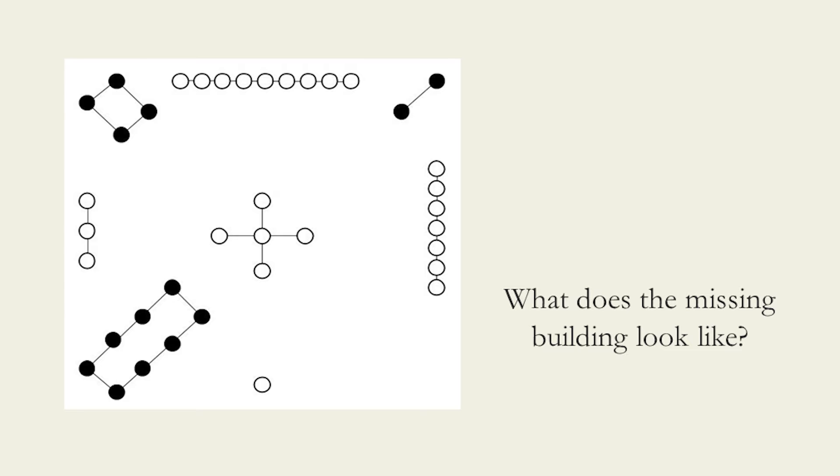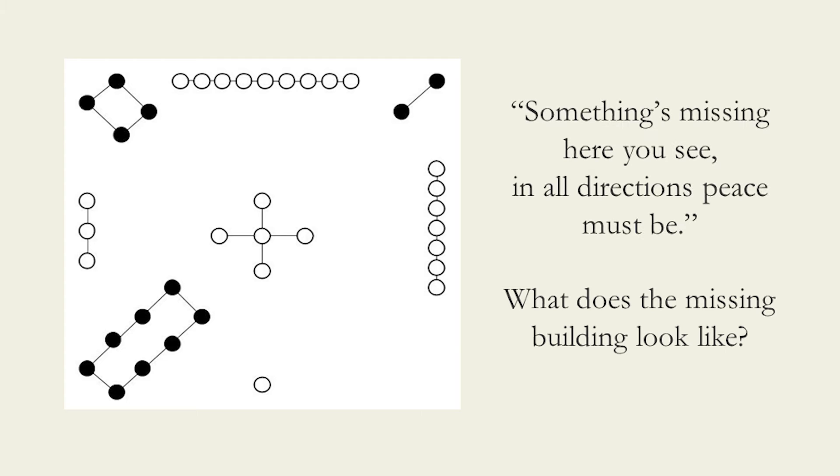Upon closer examination of the map, the students find that the text says: "Something's missing here you see. In all directions, peace must be." The students must figure out what The Lost Building looks like in order to get to class on time. Do you think that you can help them? See if you can figure out this week's puzzle, The Lost Building.